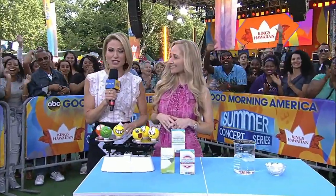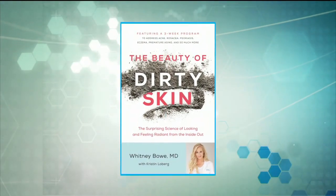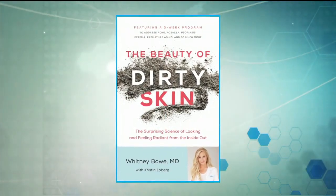Welcome back to our Beauty from the Inside Out series. I'm here with dermatologist and author of The Beauty of Dirty Skin, Dr. Whitney Bow, who says it's not what you put on your face, it's what you put in your body. So this morning we're talking probiotics and protein powders to get that flawless complexion.